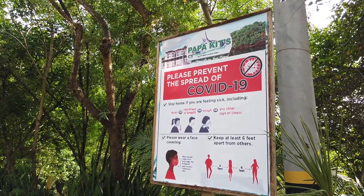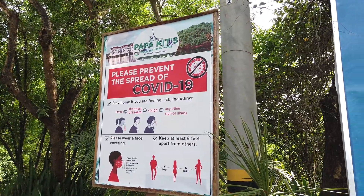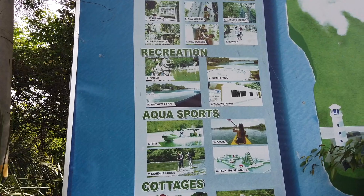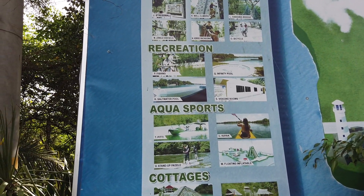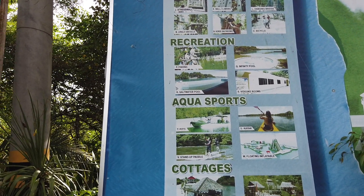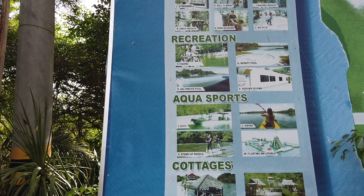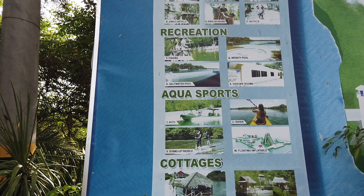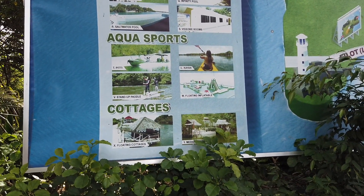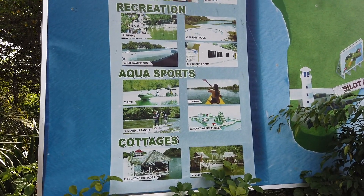I'm here right now in Papakits Marina and Fishing Leluan Lagoon. You have a lot of activities you can do here in Papakits. You can have recreational activities like fishing, saltwater pool, video aqua rooms, and infinity pool, aqua sports, PT, and the cottages — floating cottages and medium cottages that you can rent for the day while you're going through all these activities.